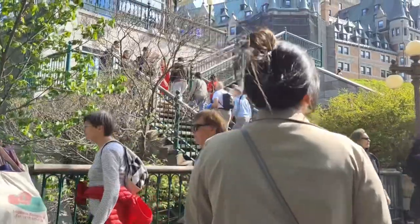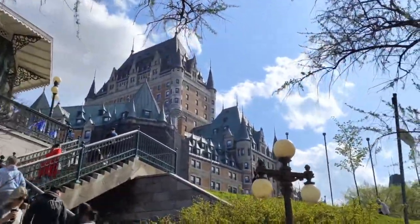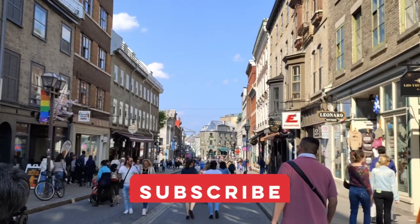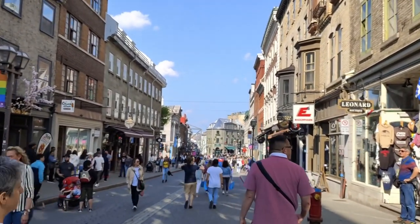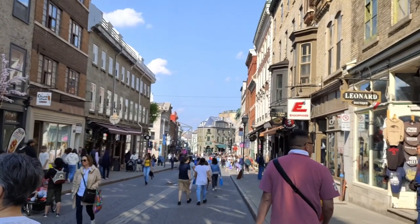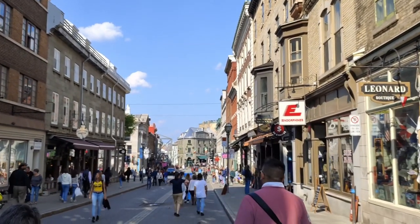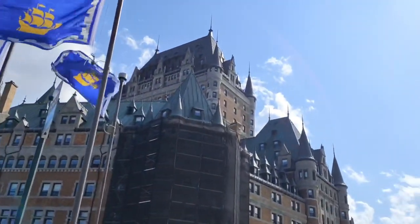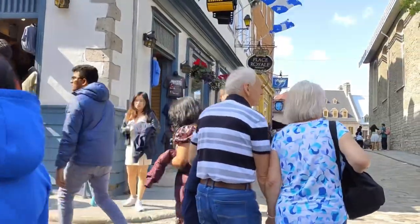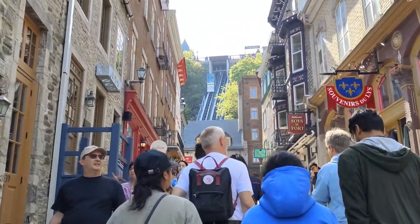As we moved into the enchanting Old Quebec, we felt like we had stepped back in time. Its narrow streets lined with colorful buildings and quaint shops exuded an irresistible charm. We strolled through the cobblestone streets admiring the charming architecture and vibrant atmosphere. Historic landmarks such as the magnificent Château Frontenac created a fairy-tale ambience that made us fall in love with the city instantly.